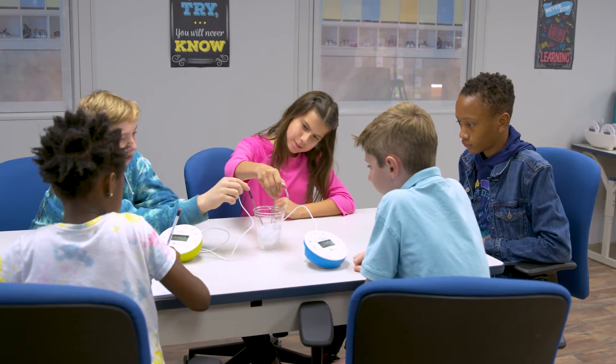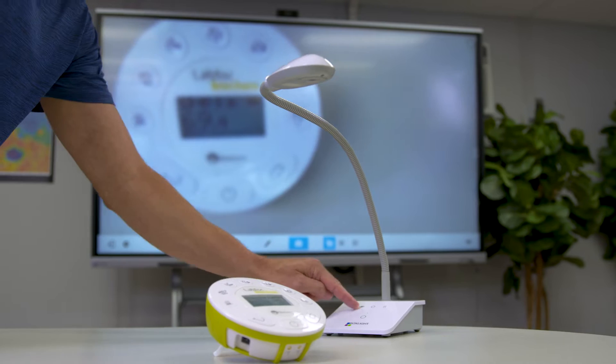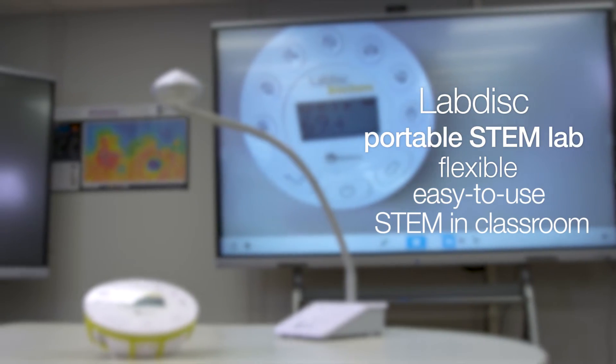Engaging in STEM activities sharpens students' critical thinking and problem-solving skills. Our LabDisc portable STEM Lab is a flexible, easy-to-use solution for integrating STEM in your daily teaching.